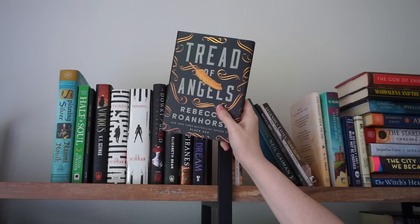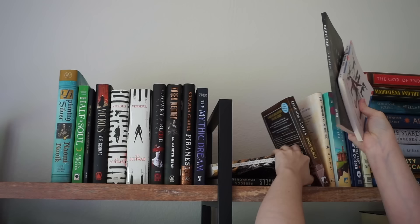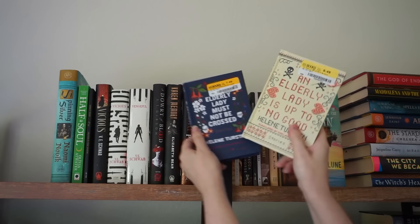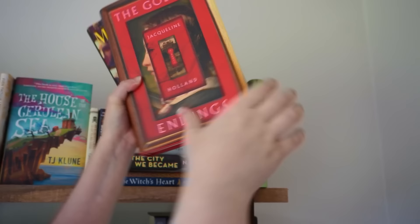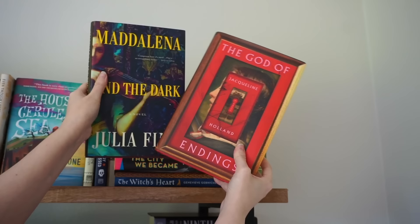Tread of Angels I will keep. Norse Mythology by Neil Gaiman — I don't need to hold on to that. These two novellas I really liked, so I'll keep those. Legends and Lattes obviously I'm going to keep. This novella I loved, so I'll be keeping that. Obviously keeping The House in the Cerulean Sea, and I'm keeping these two — I love the first one. I haven't read the second yet and honestly haven't heard the best things about it, but they're very cute little books. Back here I have God of Endings and Madalena in the Dark — I really want to keep those, they're high up on my TBR.